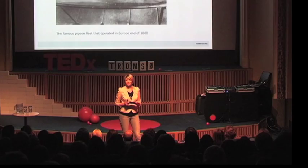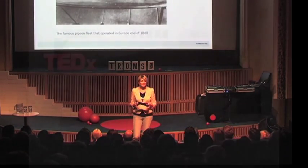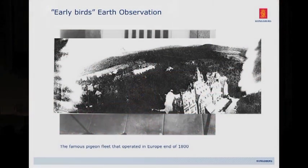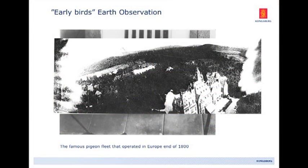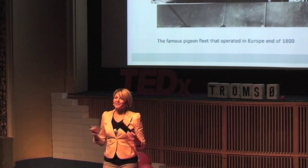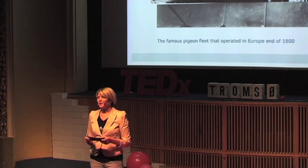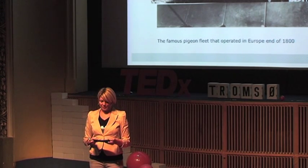Take a step back — we're not the first ones trying to observe the Earth from above. There have been numerous attempts, more or less successful, during history. These are specially trained pigeons from the 1800s in Europe, equipped with customized cameras to take images from above. This is actually one of those pictures taken of a chateau outside Frankfurt — you can actually see the wings flapping on the side. It gives an example of how we humans have been taking advantage of new technology to observe the world around us.